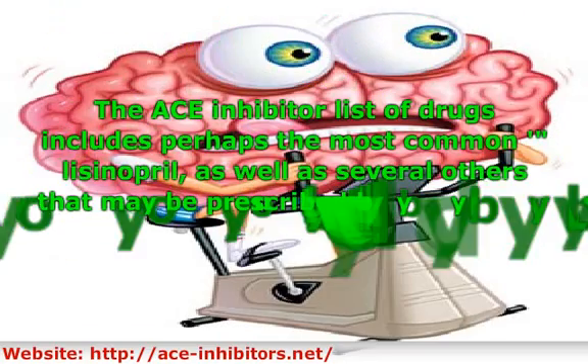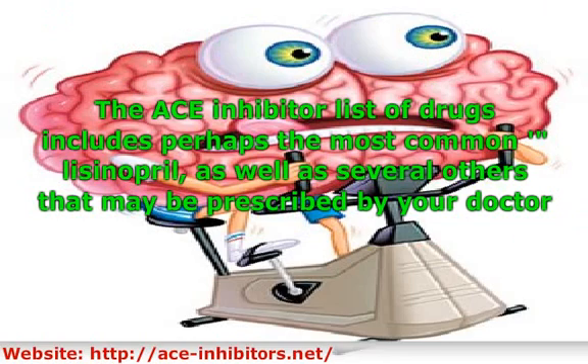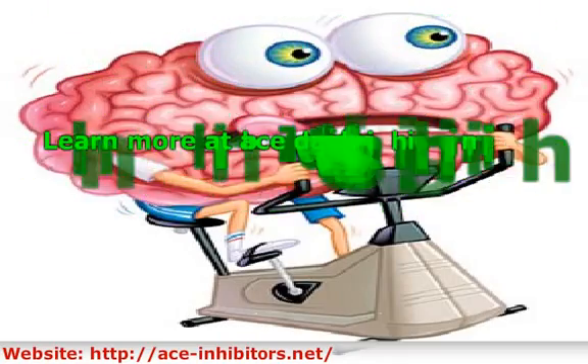The ACE inhibitor list of drugs includes perhaps the most common, lisinopril, as well as several others that may be prescribed by your doctor. If your doctor finds that one of these drugs causes too many side effects for you, he or she may choose another one from the ACE inhibitor list. Learn more at ACE-inhibitors.net.